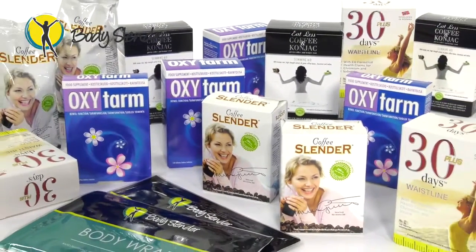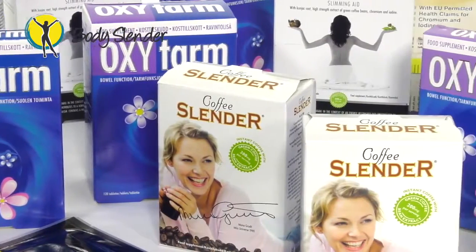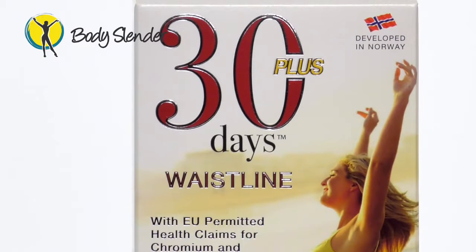The 30-Day Slender Programme is a complete system designed for both men and women. This unique system allows you to achieve your goals using multiple tools that perform specific jobs as part of the wider programme. The first powerful tool in the programme is a month's supply of 30 Days Plus Waistline, which is a multi-award winning slimming and detoxification supplement, designed to help reduce belly fat and assist users to drop 1-2 dress sizes in 30 days.